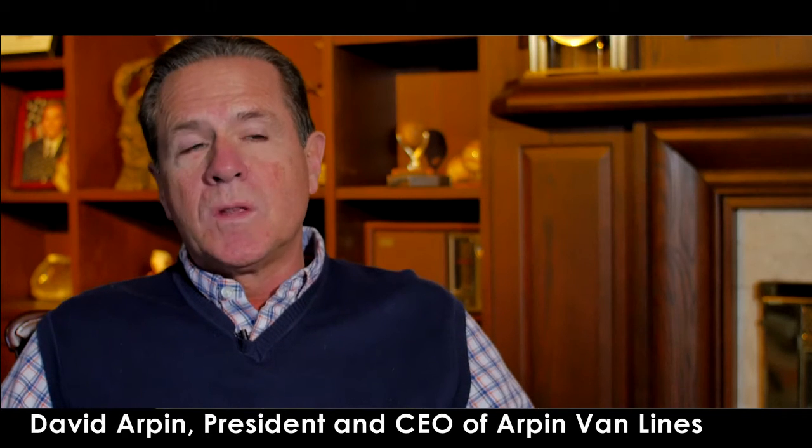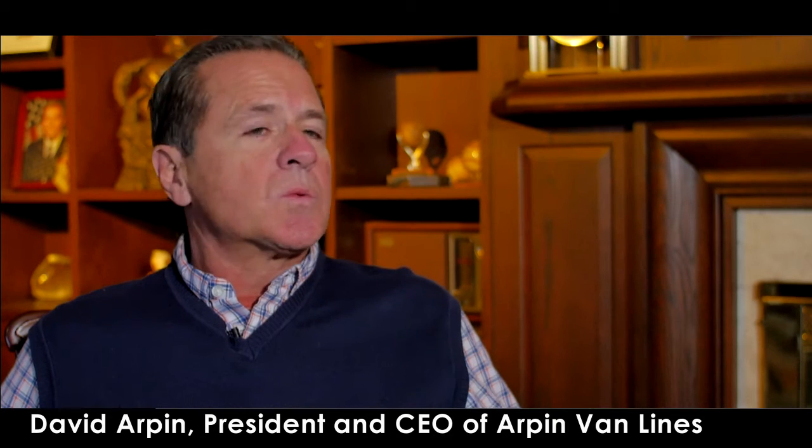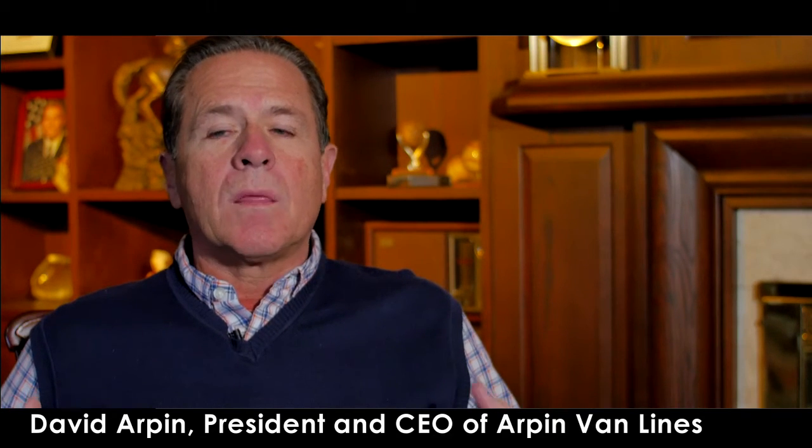It's a tool that's going to help revolutionize further the moving industry and help cut down on the cost that movers have. Think about the cost of what it costs an agent to have a survey — I have to go to the house, gas in the car, insurance, time in traffic, et cetera — to be able to do this by just a mobile phone. As this is introduced, we're testing it now, it's going to make the moving industry more efficient again.